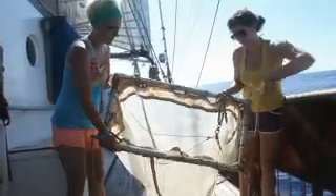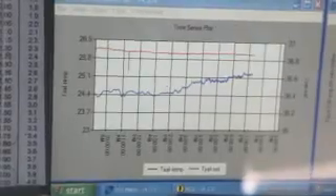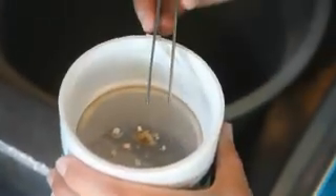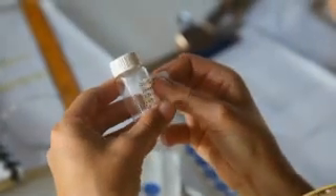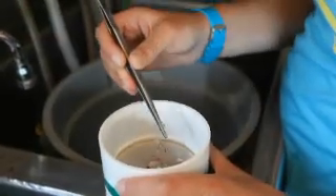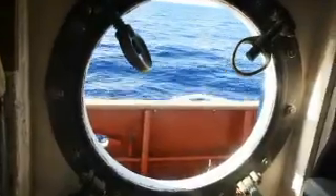A lot of the calculations that we're doing are based upon the area of this net, which is one square meter. So as we tow it through the water, we get a minute-by-minute readout of exactly how far the net has been towed, down to the last meter. What we eventually do is multiply those numbers out so that we get a density of plastic per kilometer squared. So when we're looking at the ocean at a much larger scale, instead of saying we've got four pieces of plastic in a square meter, which means relatively little, we can say we've got a density of plastic per square kilometer.